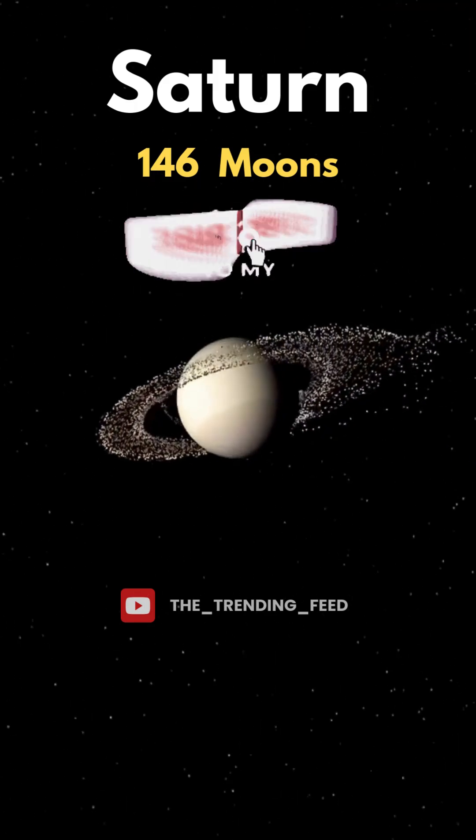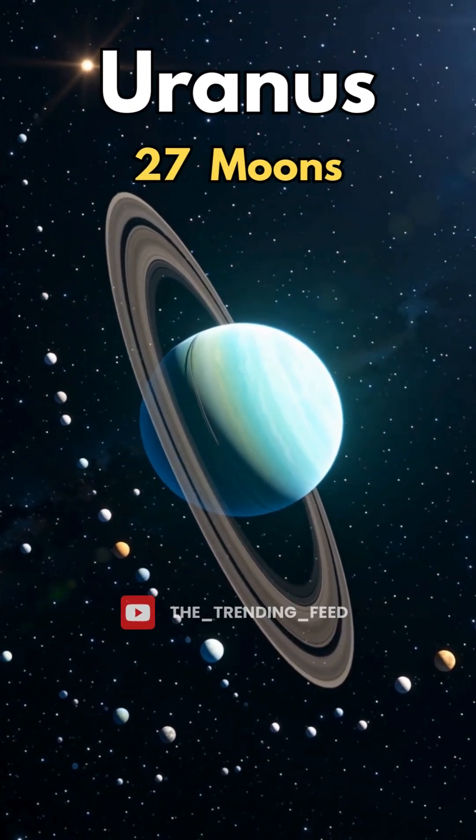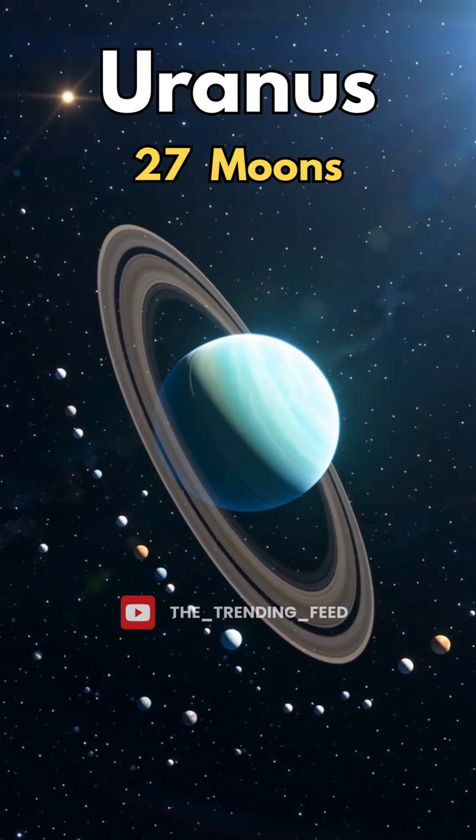Saturn has 146 moons, more moons than any other planet. Uranus has 27 moons, all named after Shakespeare characters.